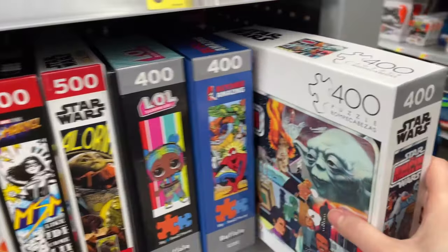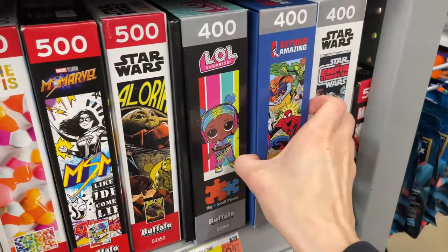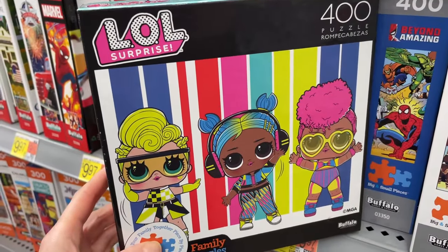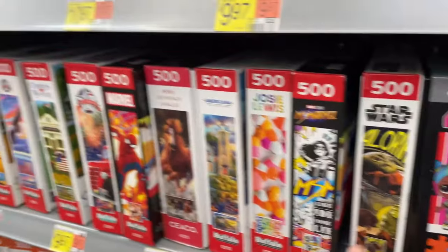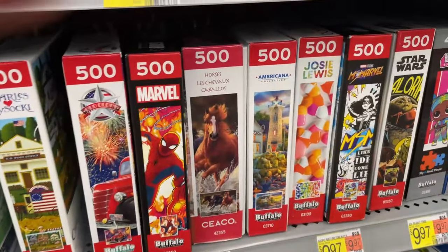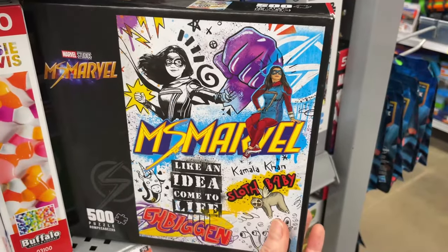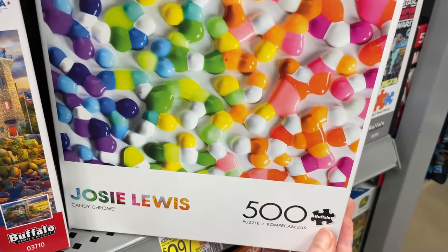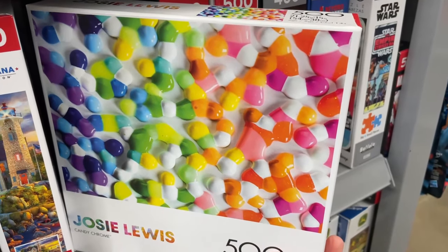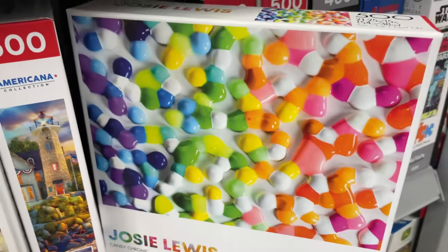Now we're up to 400 counts — I haven't seen 400 counts before, that's interesting. We have a Star Wars one, Spider-Man, and an LOL Surprise set. And now we're moving on to all the 500-count sets. We've got Star Wars Mandalorian, a Ms. Marvel set, and a Buffalo set from the Josie Lewis collection. That's interesting — oh, it's candy!